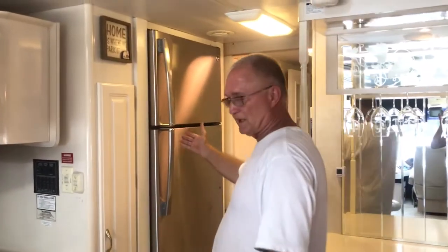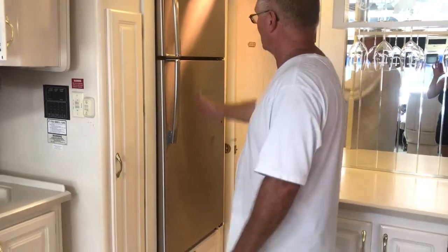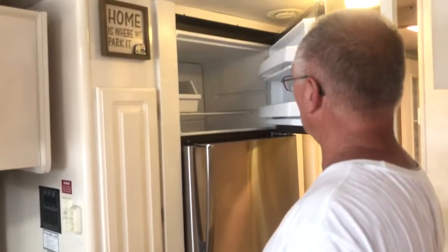We upgraded and put a household fridge in it just about four months ago. So it's got a nice brand new household fridge with plenty of room.